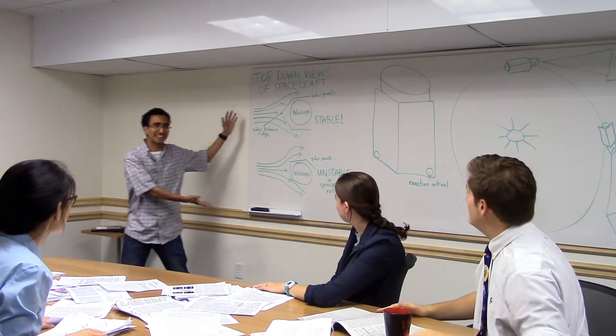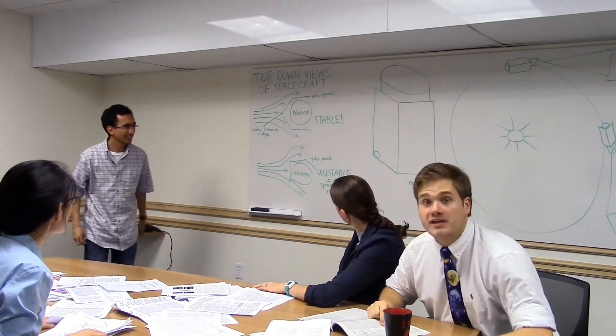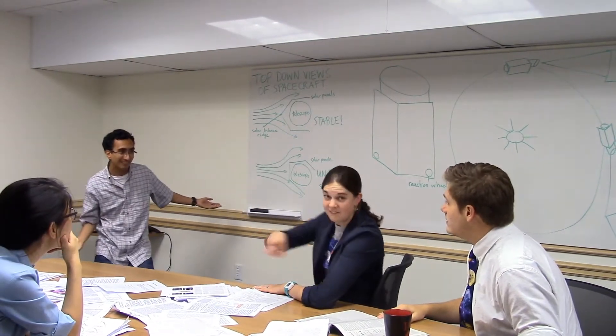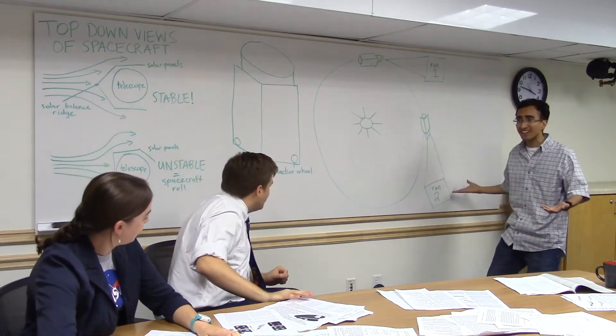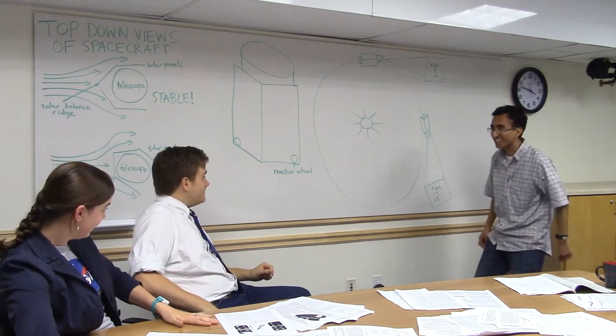We'll use the solar radiation, catch those photons, oh yeah. Keep talking, we'll keep talking. We'll balance out the pressure, keep it nice and stable, oh yeah. We'll get the funding, yeah, we'll get the funding. With your targets every run, we'll be having lots of fun. You know that it's legit, we'll be seeing that transit with K2.